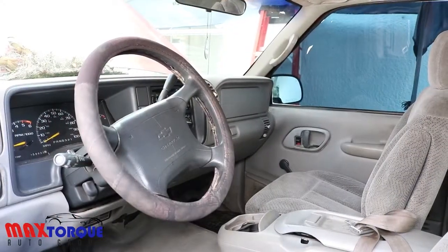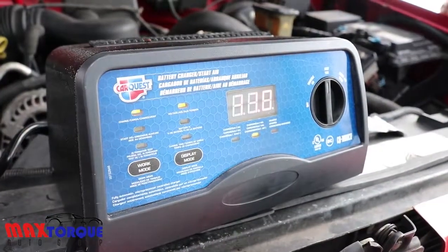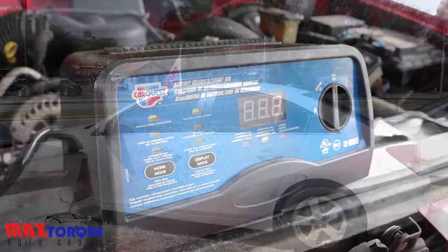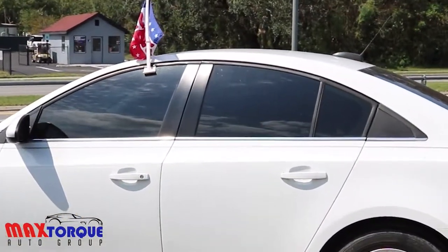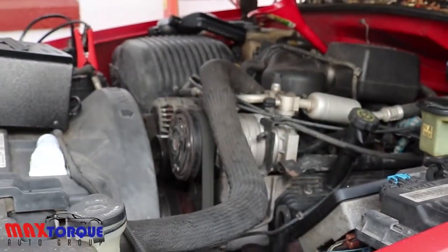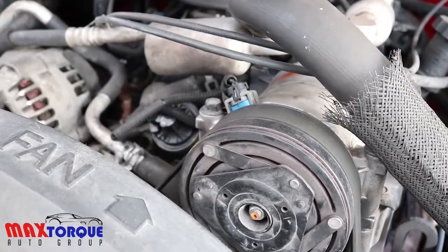The air conditioning system is one of the major components we go through here at Max Torque Auto Group, because we are in Florida and it's very warm in central Florida. Having a car with no air conditioning is pretty senseless, so we check the radiator, the compressor, and the condenser, replacing anything needed to make sure the air is blowing ice cold.